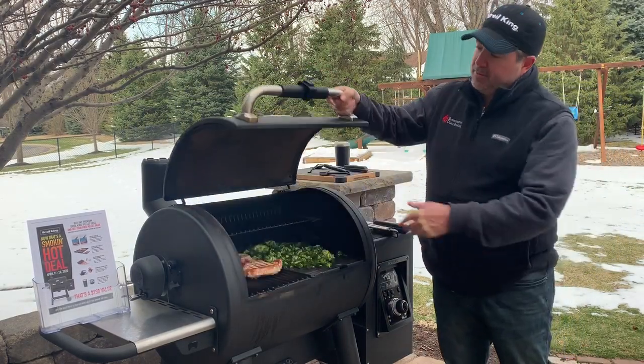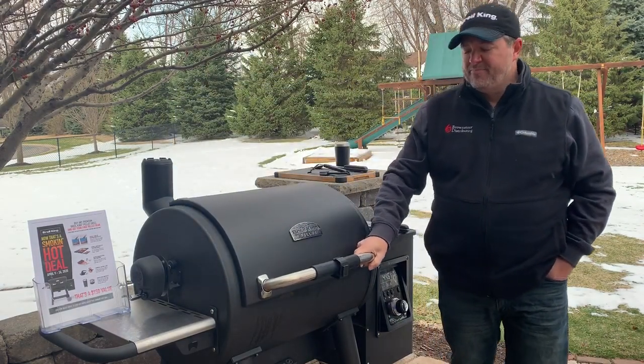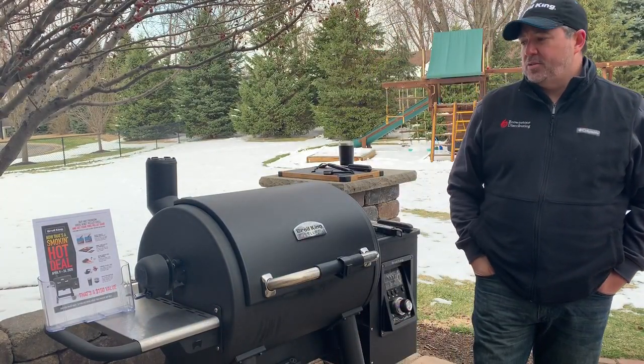Super heavy-duty lid — like you can see here it's gasketed, so it's going to hold its temperatures year-round. It's also got some nice extra space with a side shelf and a shelf underneath to store extra tools if you need to.